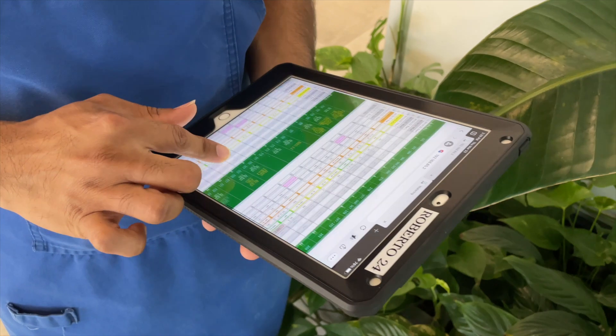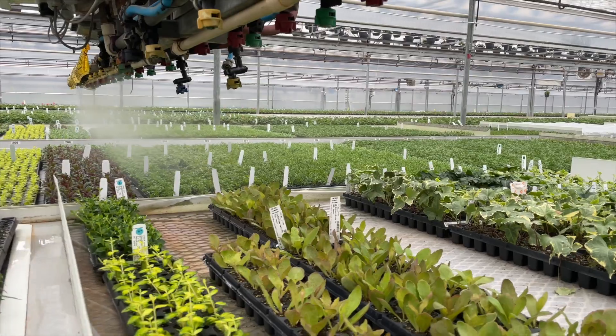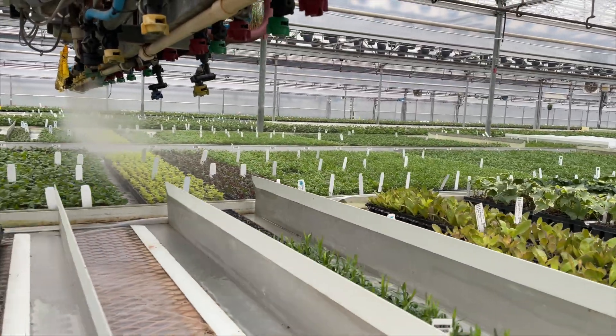Our growers program the different section ranges within each greenhouse to receive just the right amount of mist. Some sections are misted heavily while others are skipped.